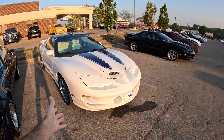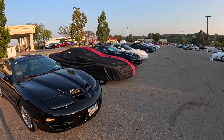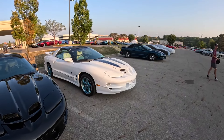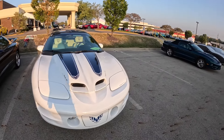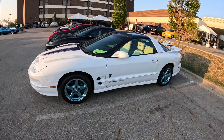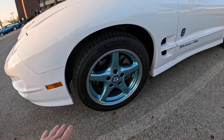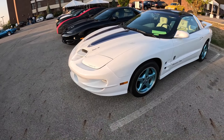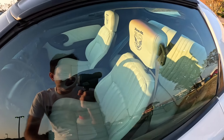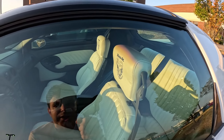Here we have a 99 30th Anniversary Trans Am, and there's another one down here - both T-tops. If they were convertibles, they'd be one of only about 535 made. They're a very special car - white with blue stripes and blue painted wheels. Beautiful. They definitely stand out with that color combination. Inside you've got white seats with the 30th Anniversary logo on the headrest.